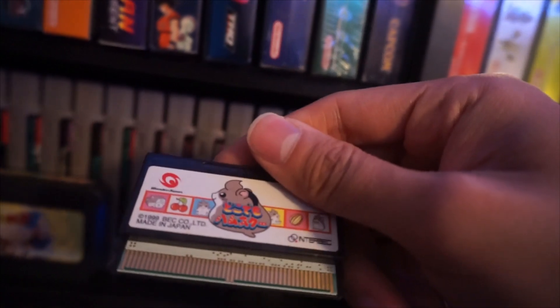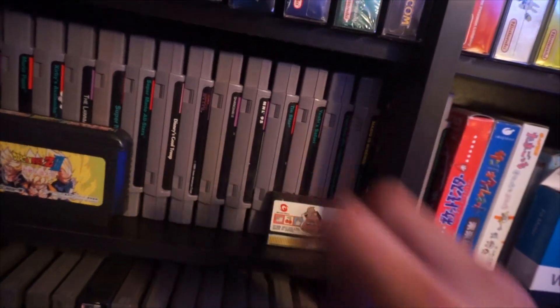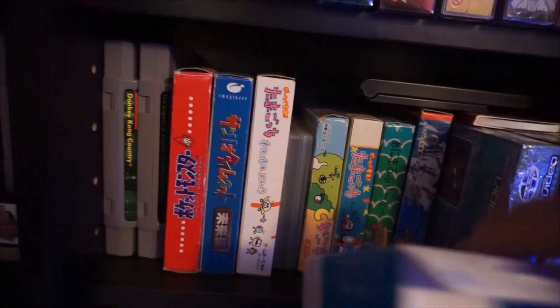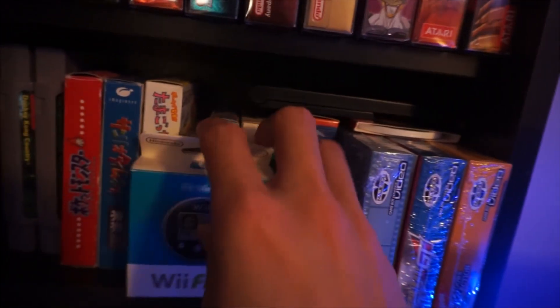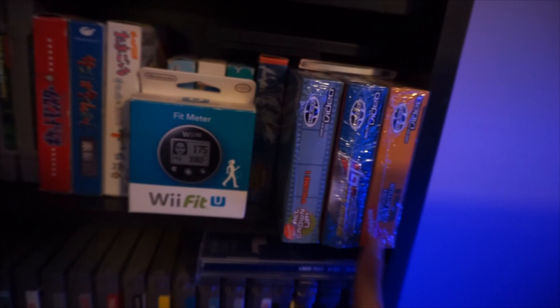A Wonder Swan game about a hamster — it's really cute. I don't have the box for it, but it's cute. Two more SNES games and then some in-box Japanese Game Boy games — there's Red and some random Tamagotchi and cute animal ones. Some Game Boy Advance video games still sealed, which is cool.